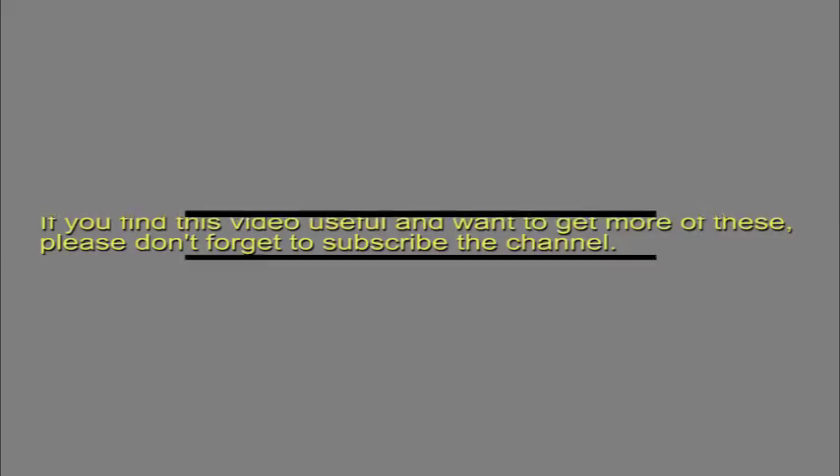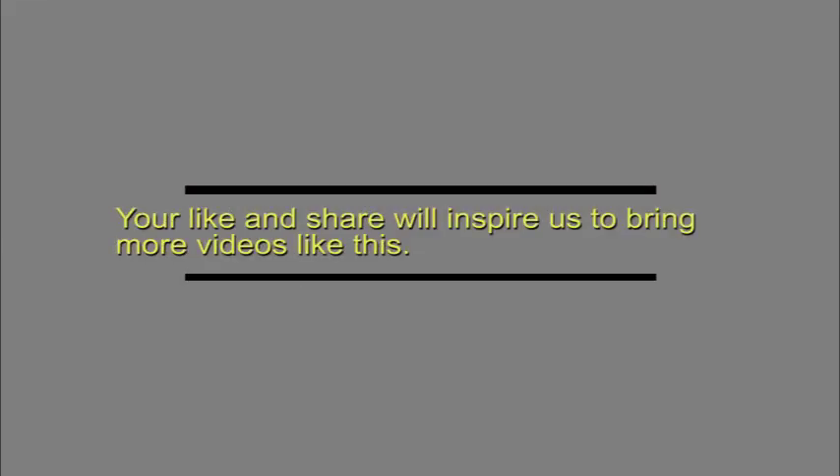If you find this video useful and want to get more of these, please don't forget to subscribe to the channel. Your likes and shares will inspire us to bring more videos like this.